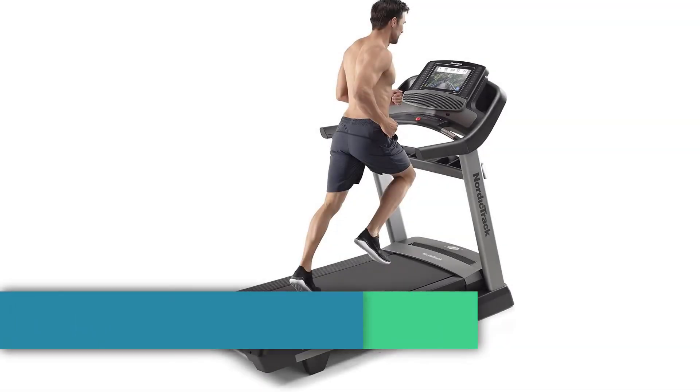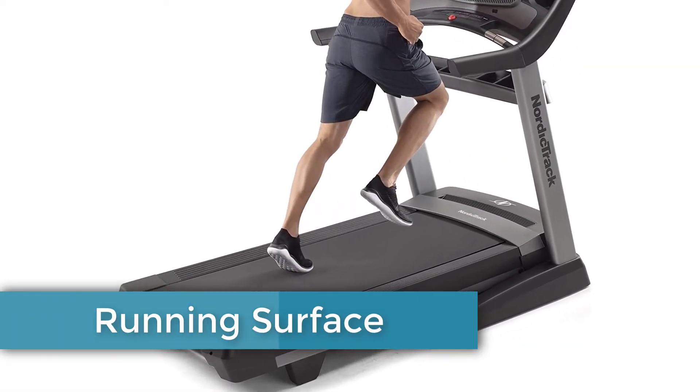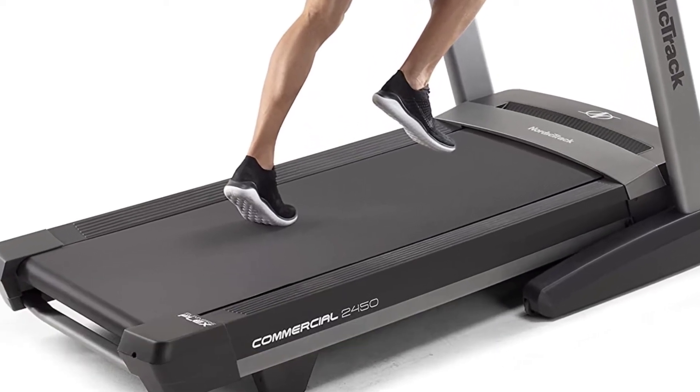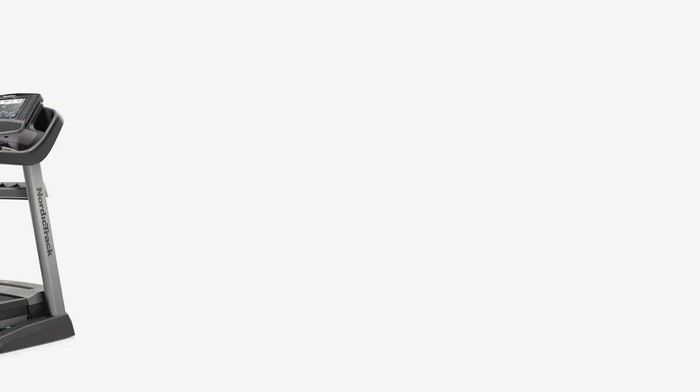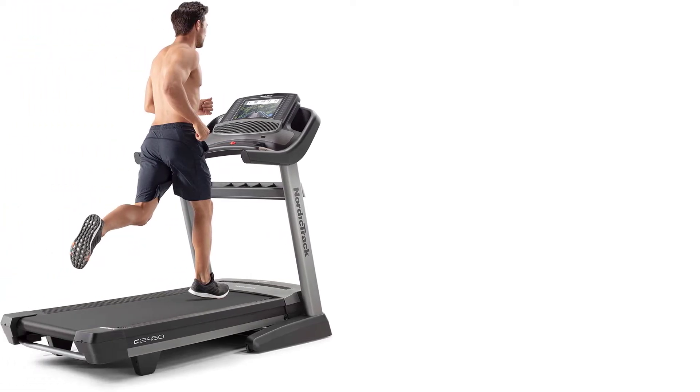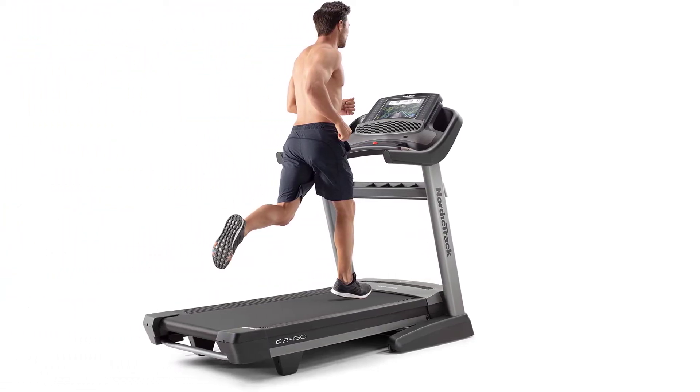Running Surface: The running surface is what you would expect from a NordicTrack treadmill. It's nice and grippy, stays on the roller, and there are no honking sounds when the belt is running. The size is on the larger side for a treadmill belt at 22 inches wide and 60 inches long.